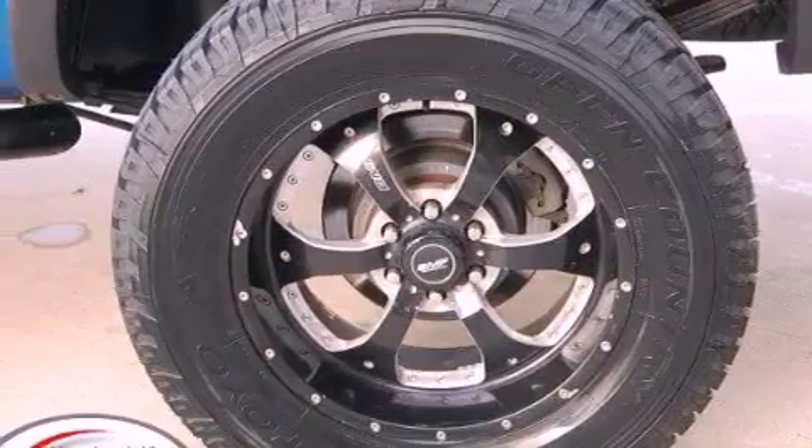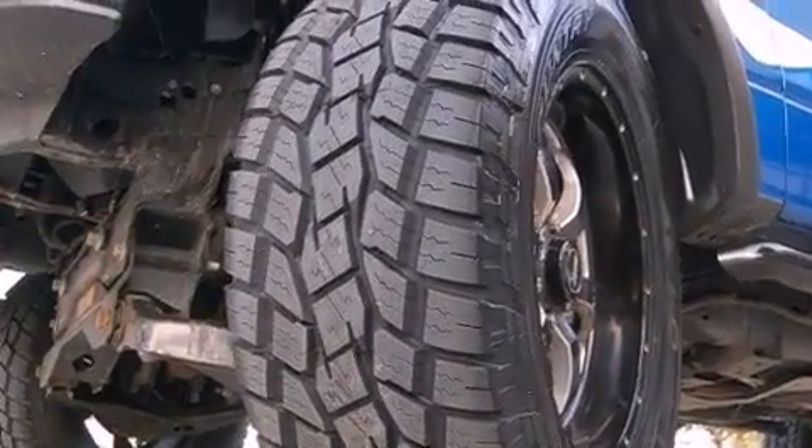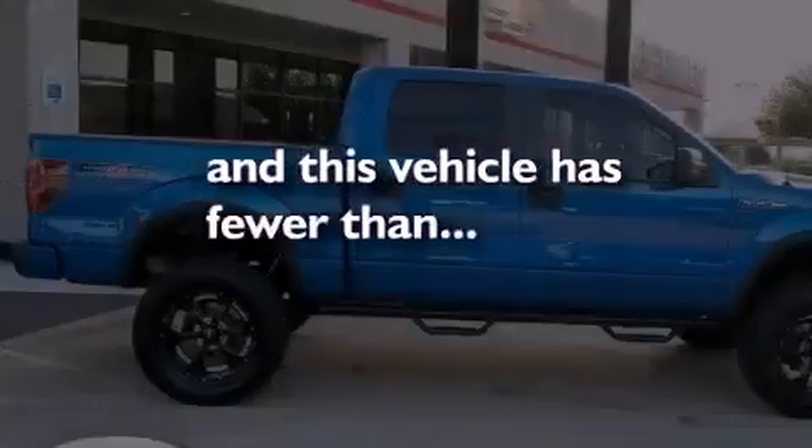Additional features include a passenger side vanity mirror, an anti-lock braking system, a multi-function display, and a trailer hitch receiver. This vehicle has less than 36,000 miles.